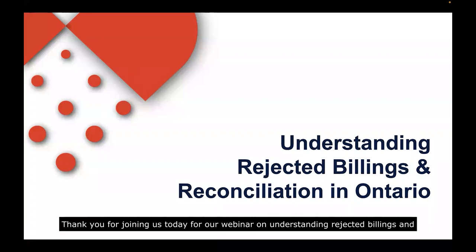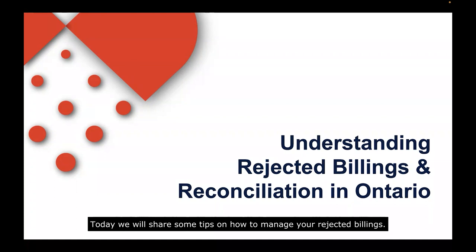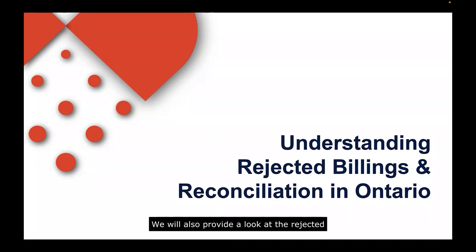Hello everyone, thank you for joining us today for our webinar on Understanding Rejected Billings and Reconciliation in Ontario. Today we will share some tips on how to manage your rejected billings. We will also provide a look at the Rejected Billings module in Dr. Care's Practice Care Report and compare it to the error report that you received from the Ministry.